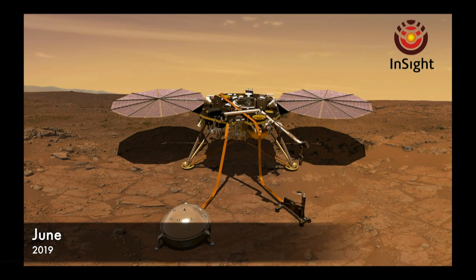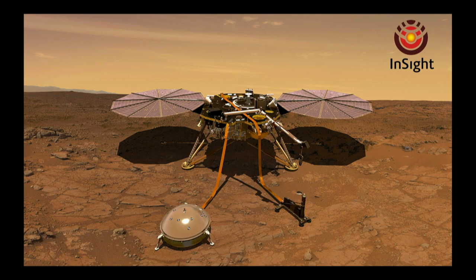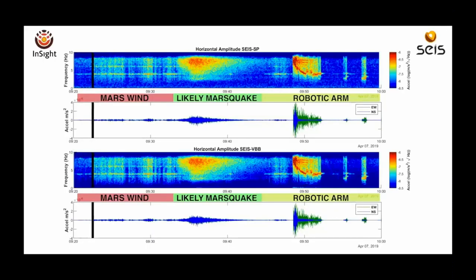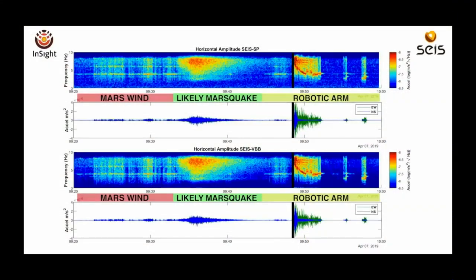Elsewhere on Mars, we landed a lander called InSight that is there to make a few different measurements. It's going to measure Mars quakes to study the internal structure of Mars and also the temperature structure throughout the depths. If you listen, you'll hear a little bit of Mars wind — this is sped up 60 times. You could hear that there. That was about 10 minutes of shaking, and that was them moving the robot arm, which was kind of fun.